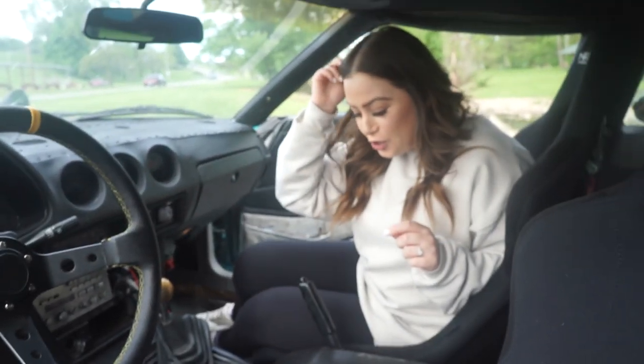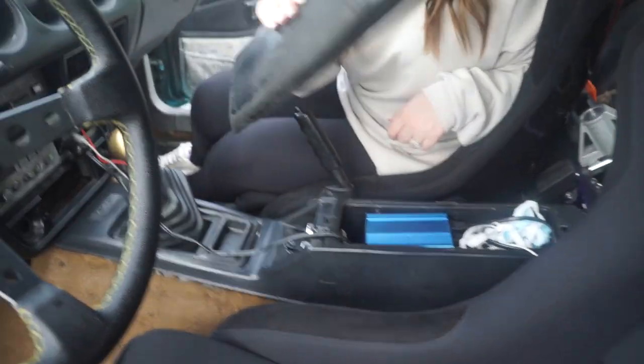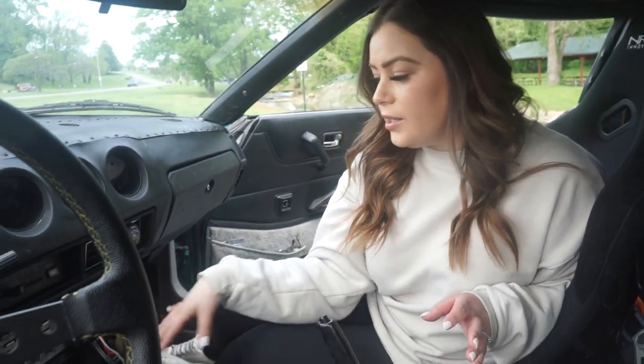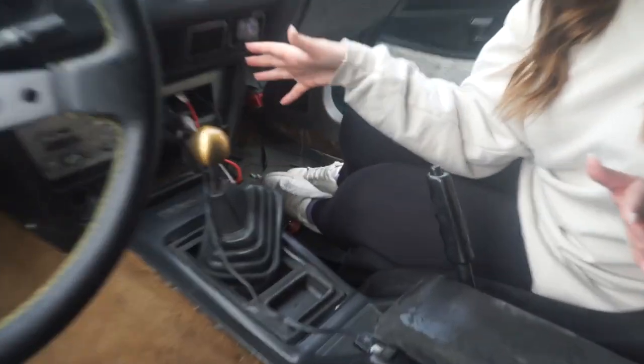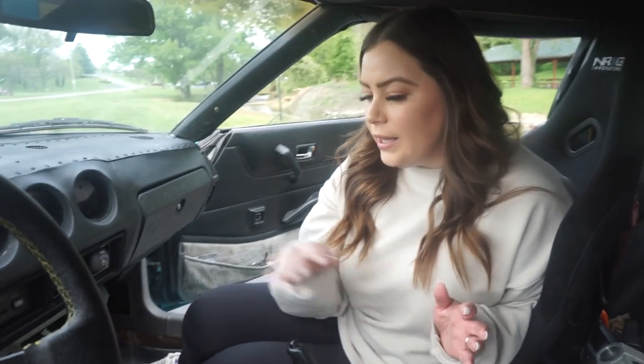This armrest in the middle always comes off. And on road trips, the music will just randomly stop because the sketchy wiring cuts out for some reason.